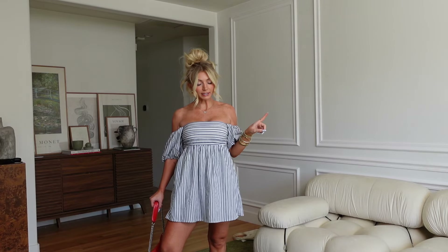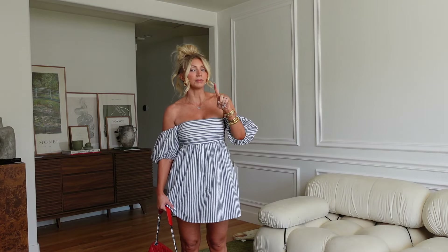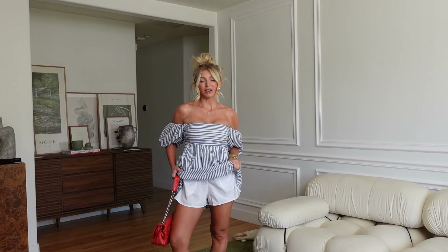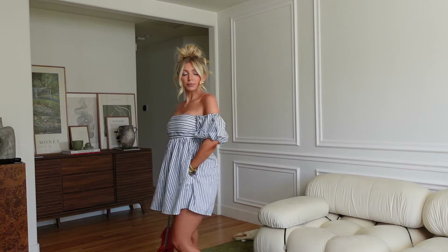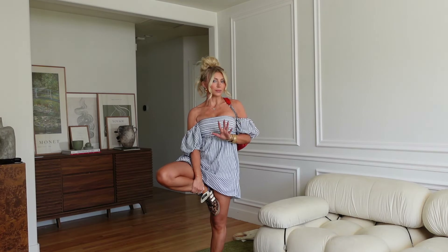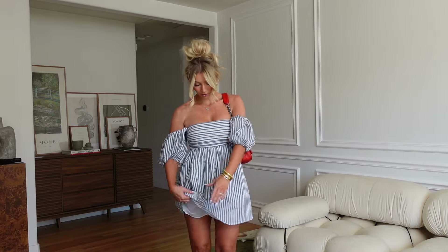I got this in an extra small petite because I like it to be a little shorter. I am 5'1 by the way. I get all my dresses in extra small from Abercrombie, sometimes petite depending on the style. This is actually a romper — it has little shorts underneath — so it's great if you have kids and need to be running around but still want to look cute. It also has pockets. I paired it with a bright bag and cheetah Gazelles for a fun look. It's so easy to just throw on and go.